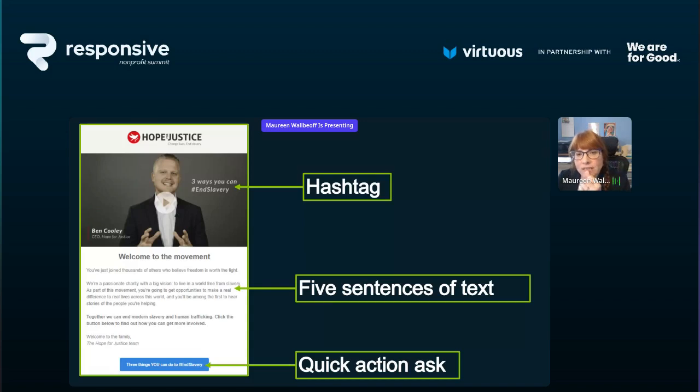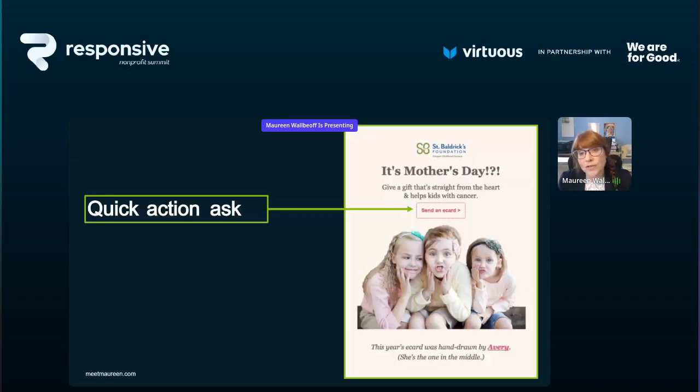Another example from Hope and Justice: they're smart with a video at the top, a hashtag for their organization, and reinforcing how to find them on social media. This welcome-to-the-movement email has only five sentences of text and then a big ask button with three things you can do. And from St. Baldrick's Foundation — timely since Mother's Day is Sunday — a cute picture, a couple words of text, and 'Send an e-card.' That's the quick action ask. I look at it, I feel a feeling because of the picture, and I can do that.